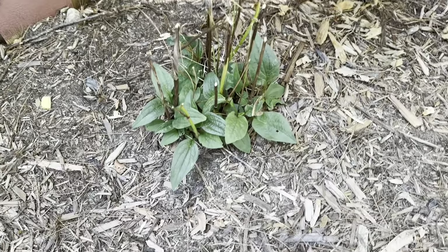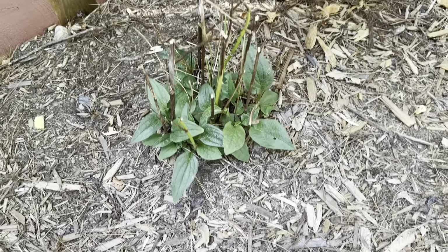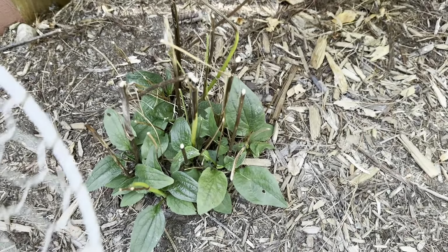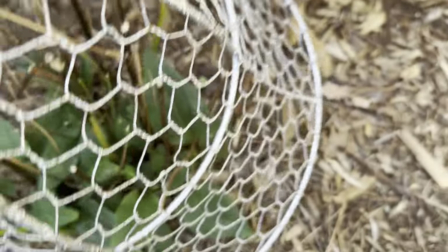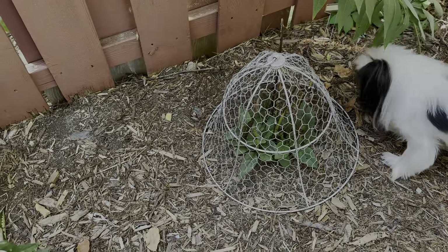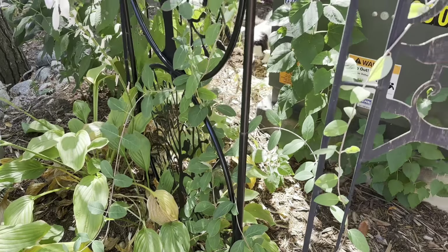A friend gave me some cone flowers — I don't know the variety — but it was being chewed down to the stumps. There are no blooms on this plant, but at least it's coming back and it'll keep growing so long as I cover it. The plan is to at least get it strong enough to make it through the winter.